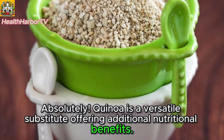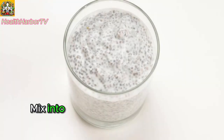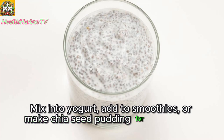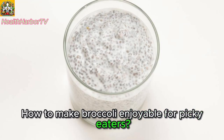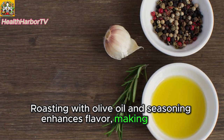Creative ways to include chia seeds: mix into yogurt, add to smoothies, or make chia seed pudding for a delightful treat. How to make broccoli enjoyable for picky eaters? Roasting with olive oil and seasoning enhances flavor, making it more appealing.